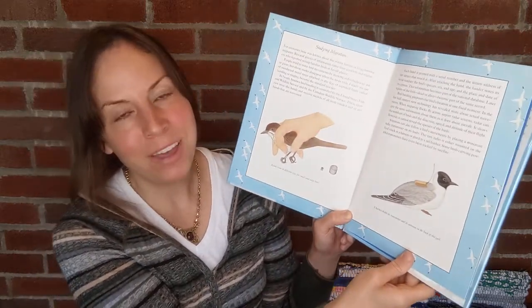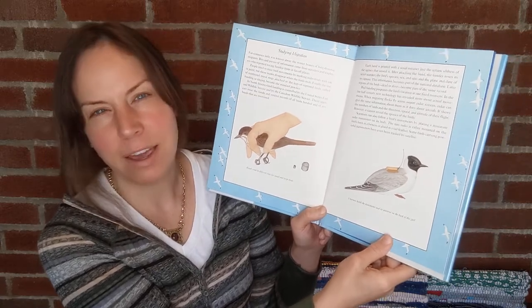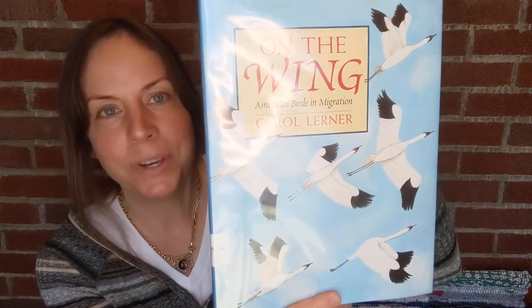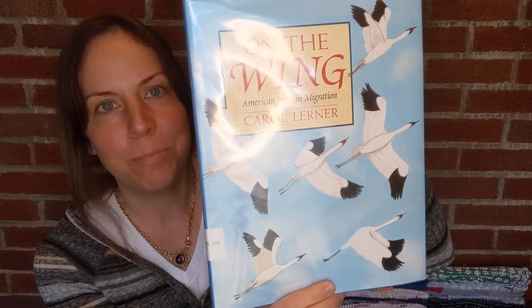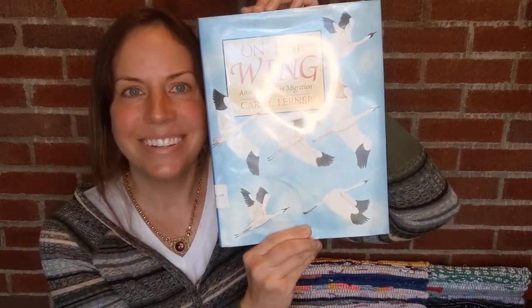I don't know how I feel about the radio transmitters — I don't think the birds particularly enjoy it, but maybe it's a necessary evil of science. 'On the Wing: American Birds of Migration' is such a good book to read right now, at the height of fall when a lot of birds are making their migratory journey. Share this with your children or just read it yourself.